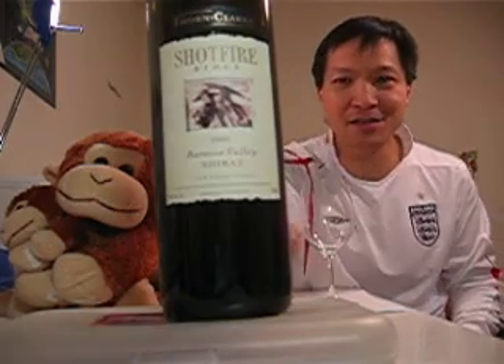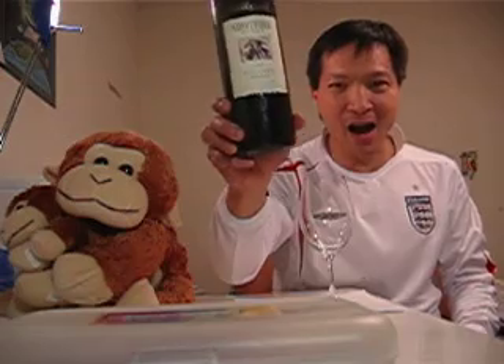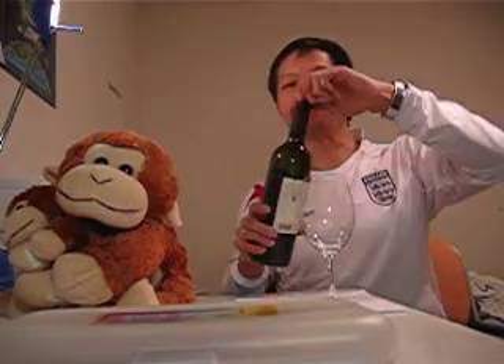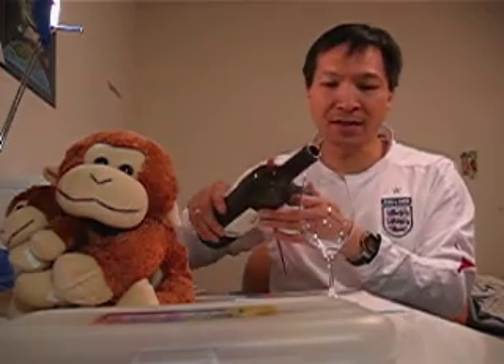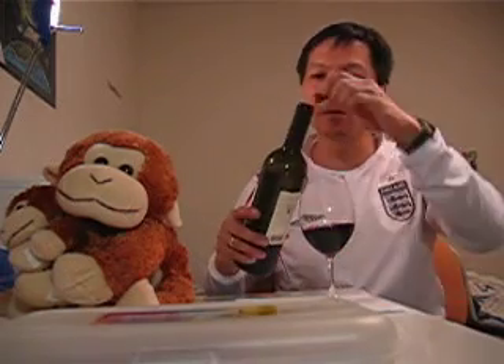This time I'm going to taste the 2002 Thorn and Clark Shiraz with you. I opened this wine last night, vacuum pumped it as usual, so that I'll let it breathe a little bit.